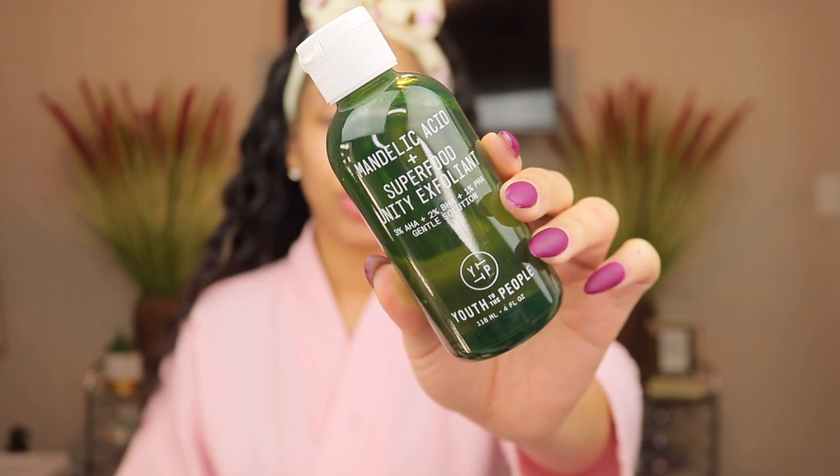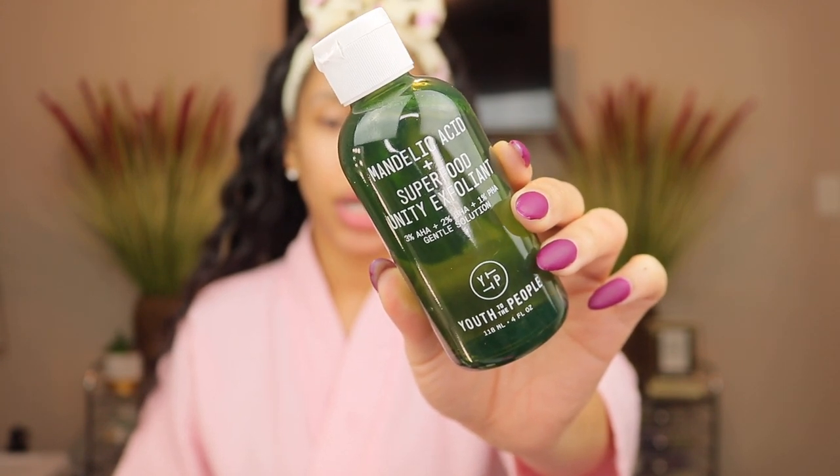Moving on to toner — I'm starting with my exfoliating toner, the Youth to the People Mandelic Acid Superfood Unity Exfoliant. It has 2% BHA and 3% AHA. I just got this a couple days ago — Youth to the People sent me this in PR and I was excited because they're a pretty big brand. I've been using it morning and night. I wanted to try this exfoliant anyway, so the fact that they sent it was even better. It's okay to use daily and it has a clean, piney kind of smell.